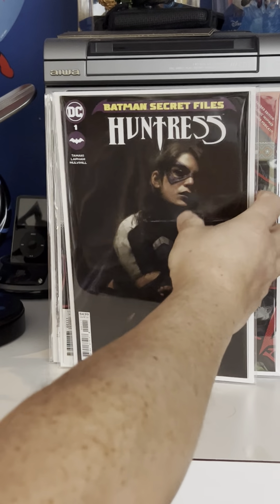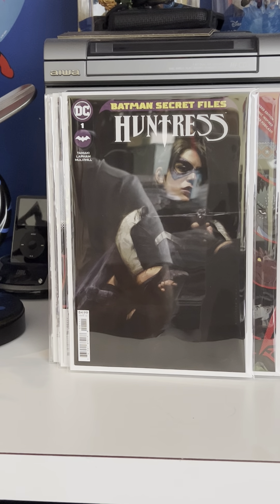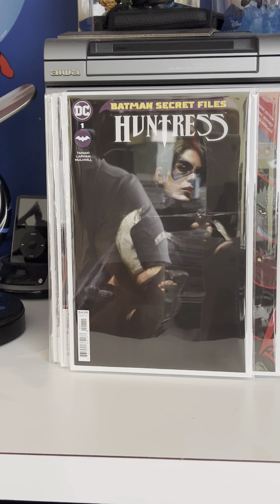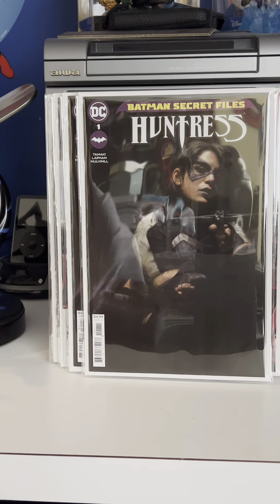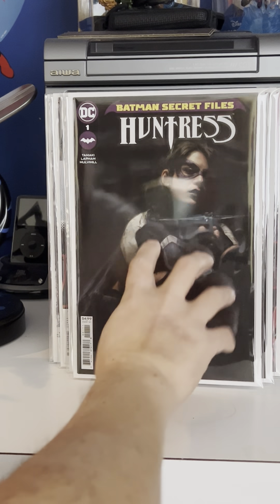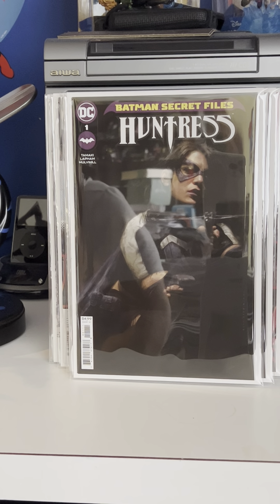Here are a couple of cover buys — not all cover buys, some are first appearances that I found for cover price. These two here — this is Marvel Voices number one, which is the first appearance of the Children of the Atom.